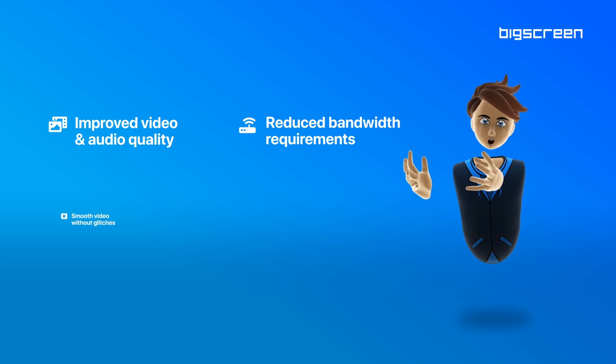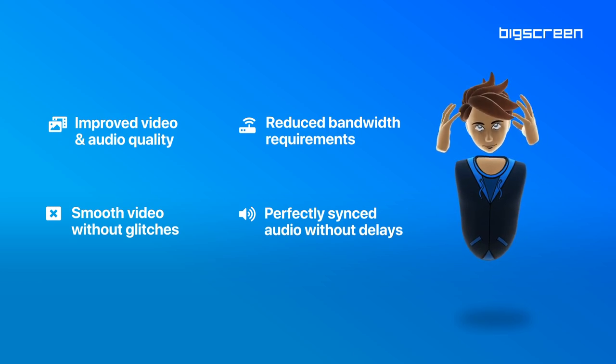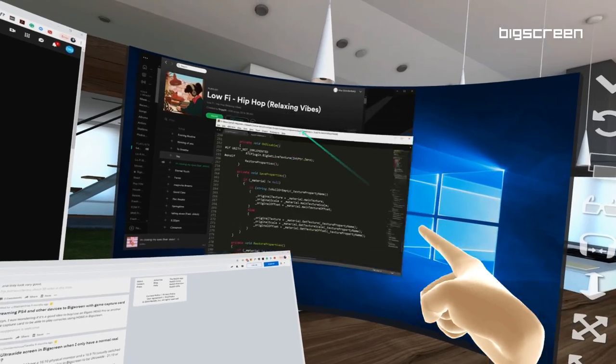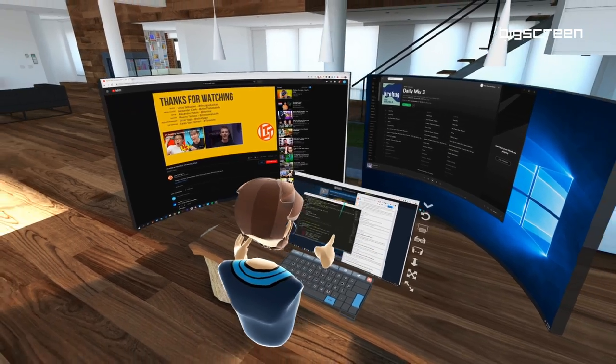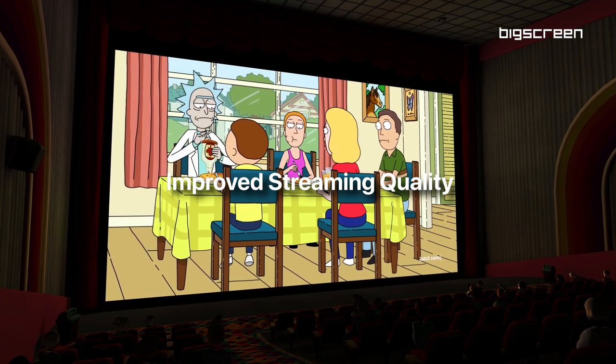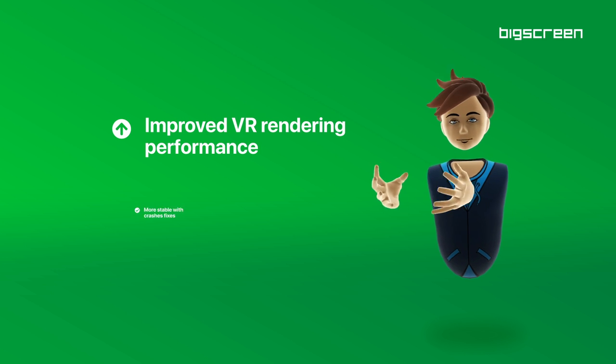No more frame drops and compression artifacts, no more audio delays and glitches — it's truly mind-blowing. Besides streaming improvements, this update also offers better performance, more stability, and fewer crashes.